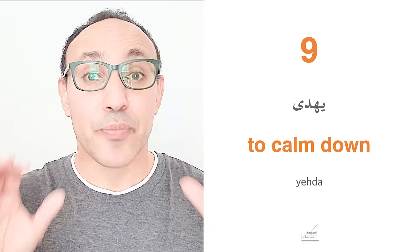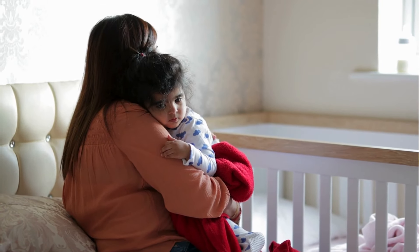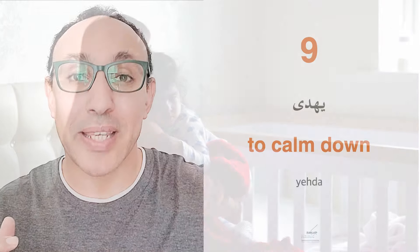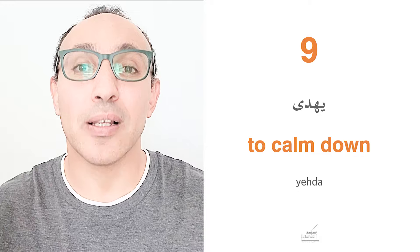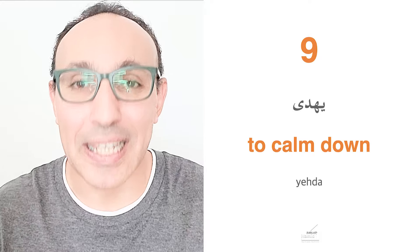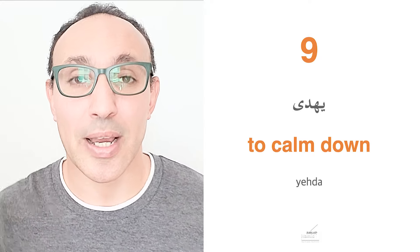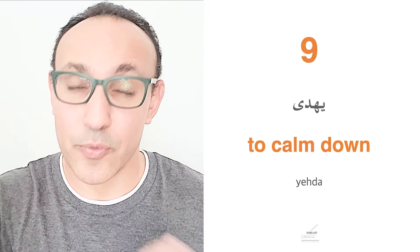The verb to calm down has two meanings depending on who is calming down. If you are calming down the baby, you say ana bahaddi ibni — I am calming the baby down. Bahaddi or bahaddiha. If the baby is calming down by himself, you say huwa biyahda. So either yehadi — to calm someone down — or yehda — to calm down oneself.